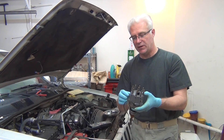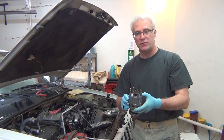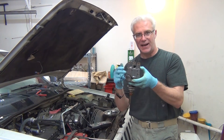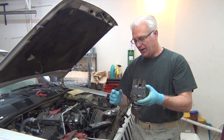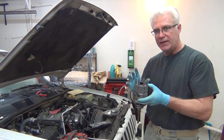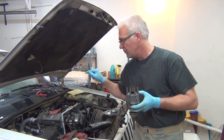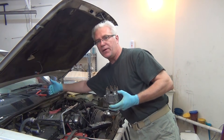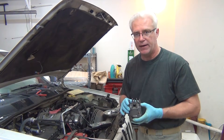Maybe this video shouldn't be called replacing a distributor in a '94 Jeep Grand Cherokee — it should probably be called 'Will It Blend?' because the inside of this did quite blend. It's not easy to get to these distributors on these Cherokees because it's way back in here underneath the firewall, and there's actually an overhang of the firewall. It's really back there and down, almost like a van body.